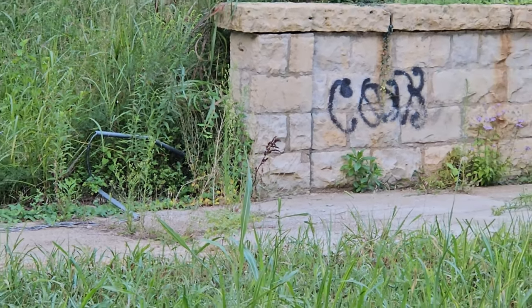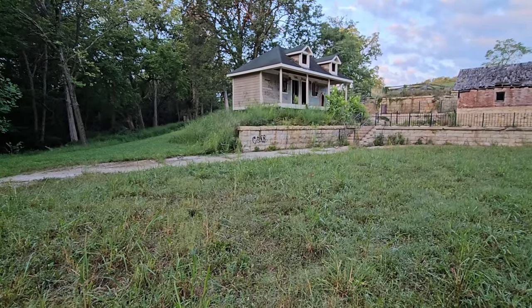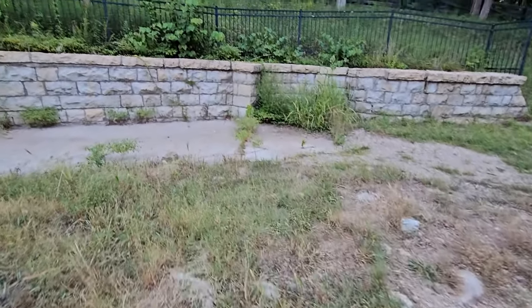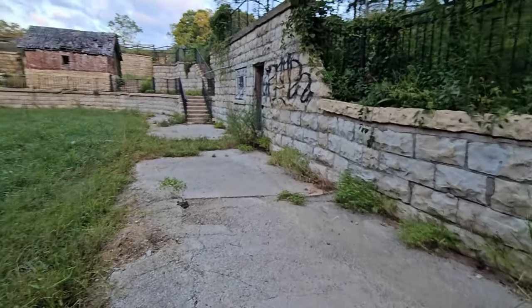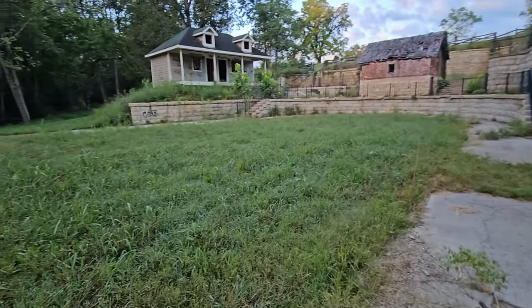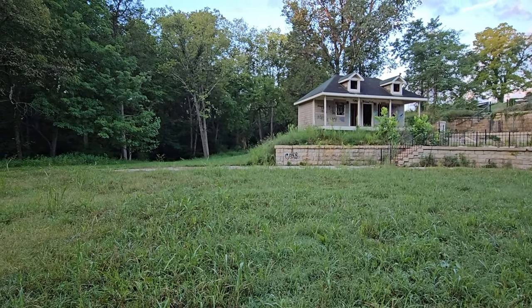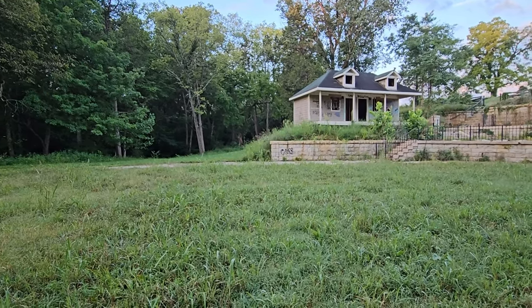We should go that way. Good thing we already filmed that way. That's the first time on this channel that we encountered a skunk. That's the first time I ever seen one in real life. It's somewhat beautiful.